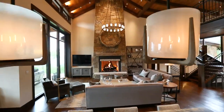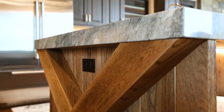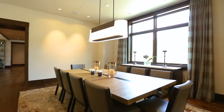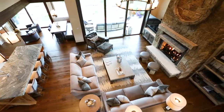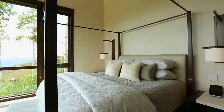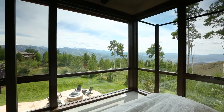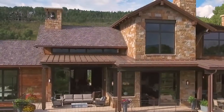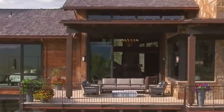The home achieved the client's goal of being cozy for the two owners when they are alone and graciously accommodating their three adult children when they visit, as well as functioning as a great entertaining environment for large groups. The home successfully synthesized traditional mountain architecture, rich natural materials, and modern sensibilities to create a timeless design highly integrated into its mountain setting, creating an inspirational retreat which helps bring their family together and connect them to the surrounding mountain environment.